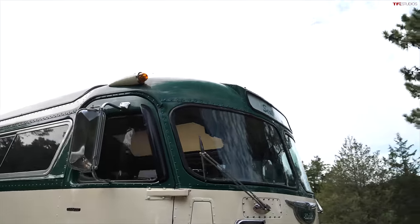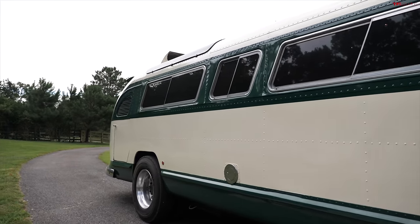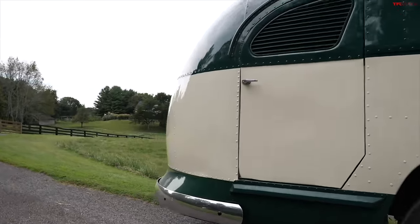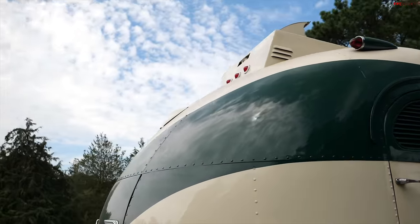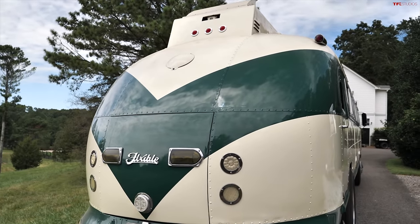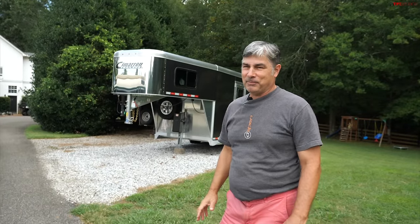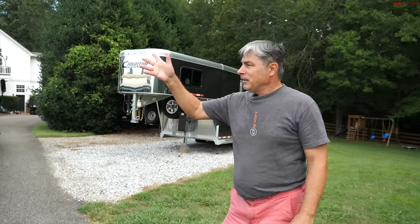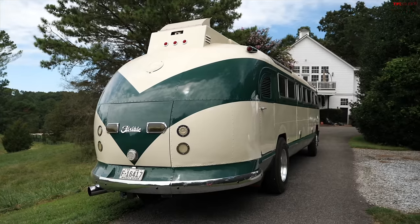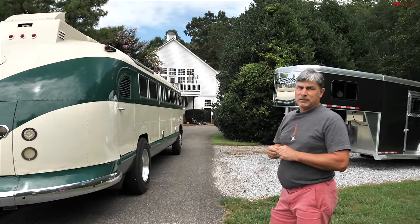This bus looks relatively similar to the GM bus of the era — for example, the bus at the end of The Graduate. It's got a similar streamlined shape with a split window in the back. Even in The Fugitive, the movie or series, he'd be sitting in the back of the bus as it pulled away — those were GMs. But this bus has had its time in the spotlight too, because Elvis had one of these as his tour bus.